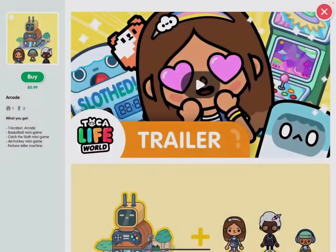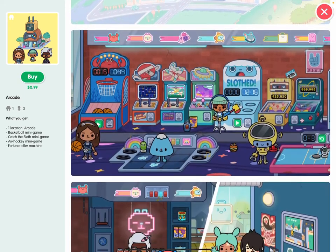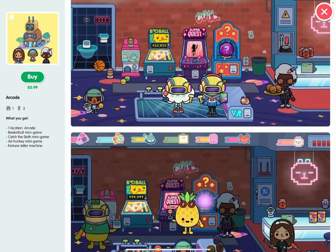All right, so now I'm going to be buying the arcade, which comes with three people. I also want to note that there is a secret here, but I haven't figured it out yet. When I do, I'll make a video on it.